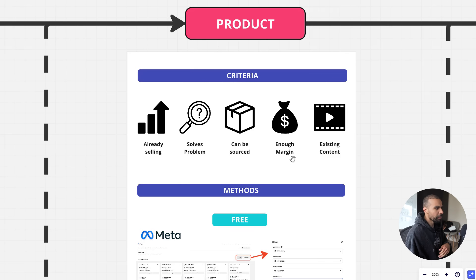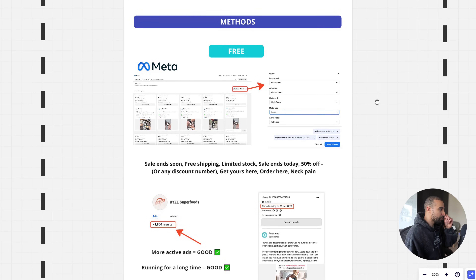The final criteria is existing content online. When testing, you want at least some existing content so you can test concepts without ordering products and shooting your own content from scratch. A lot of people say you can't use existing content, but there's no efficient way to test without it. These five criteria — existing demand, problem-solving or wow factor, sourceable, margin, and existing content — are the framework. Apply this alone and you'll stop losing money.